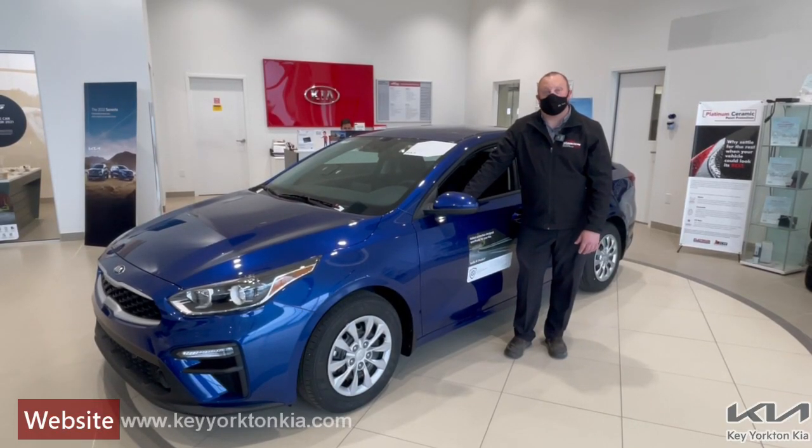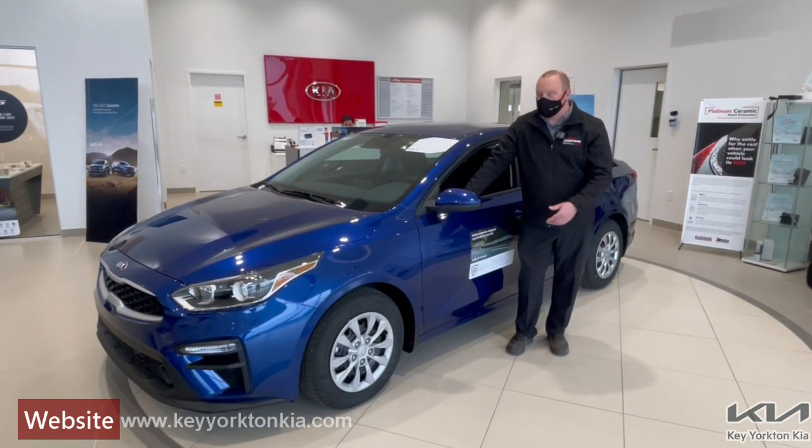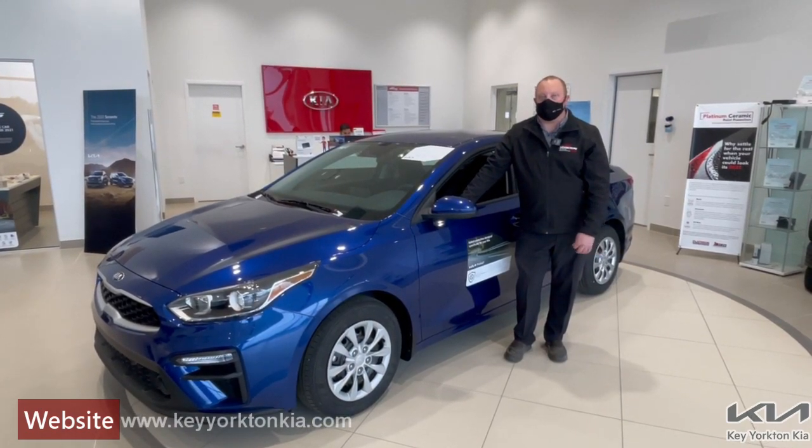Another thing is making sure that you're driving a fuel efficient vehicle, something like the Kia Forte here. It'll get you upwards of 40 miles to the gallon on the highway, which means less stops at the gas pump.